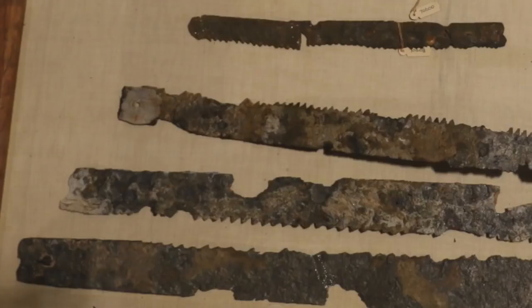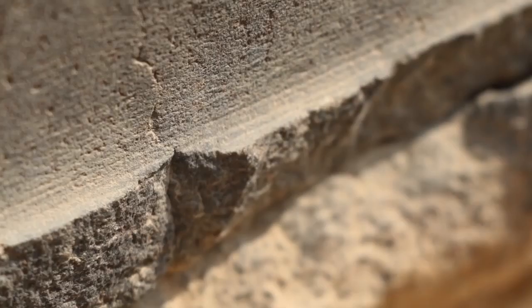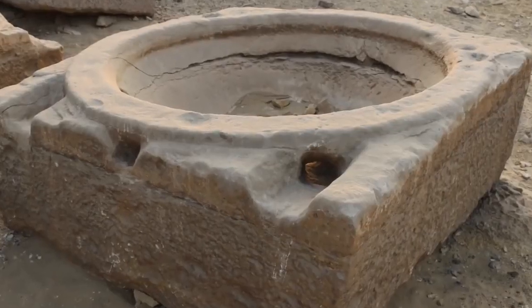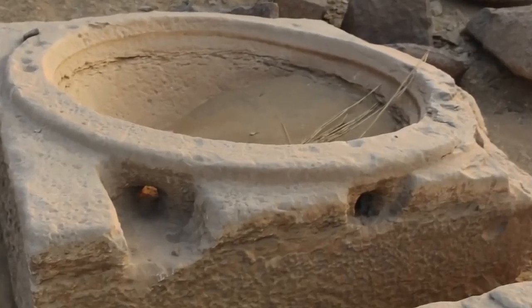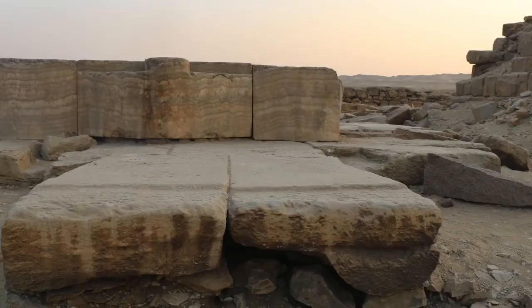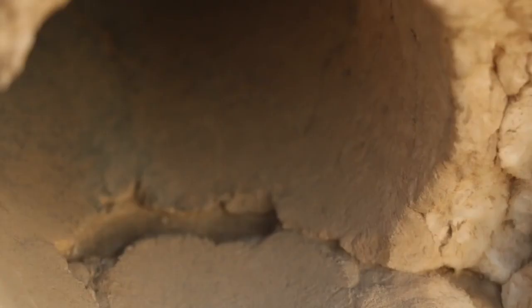A really interesting place. I thought I'd basically show some various tools and signs of ancient technology and machine work, so I hope you've enjoyed the video. Thank you very much.